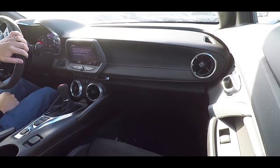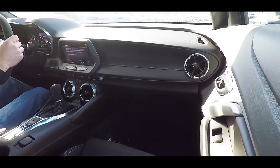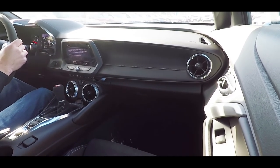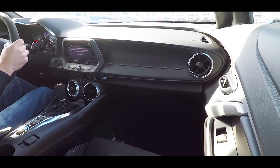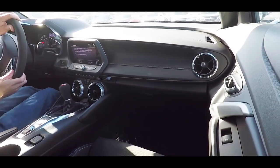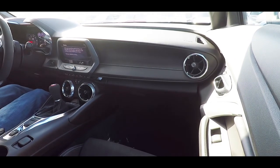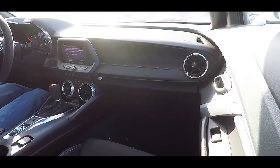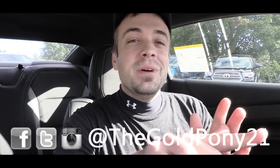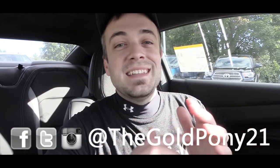There is also a teen driver mode that prevents your teen from turning off safety features; if they do attempt it, you'll get a notification. The 2SS trim level also adds forward collision alert, lane change alert with side blind zone alert, rear cross traffic alert, and rear park assist. That's about it for this one — thanks so much for watching, be sure to like and subscribe, follow me on social media, and I'll see you in the next video. Stay gold!